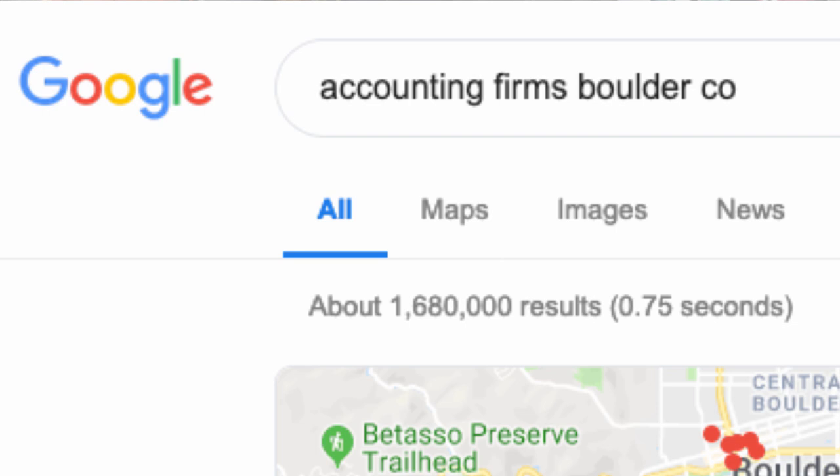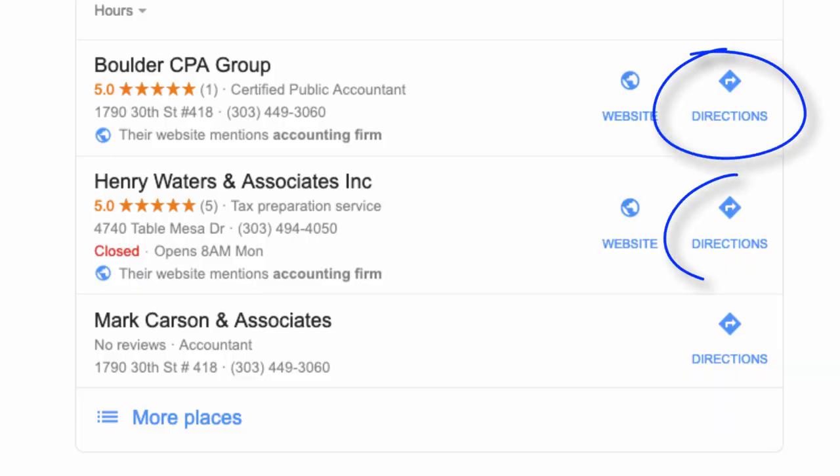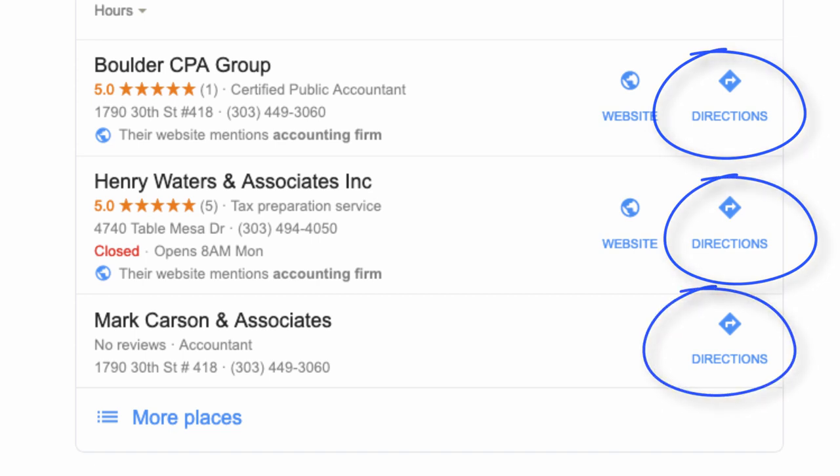I'd encourage you to try this for yourself. Just go to Google and type in the business type in your city and see what three businesses pop up. Here's how you'll know if they've listed their address: it'll have a little button that says 'Directions.' If it says that, they have listed their address. If it just says 'Website' or nothing, their address isn't there. If you see that everybody in that pack has their address listed, you're probably going to have to do the same just to stay competitive. If nobody has listed their address, you may still want to in order to give your business the competitive advantage to outrank them.